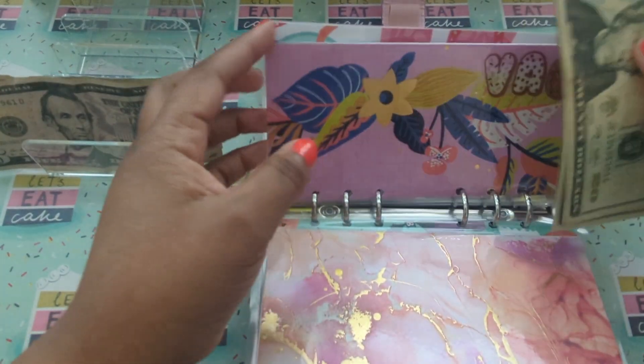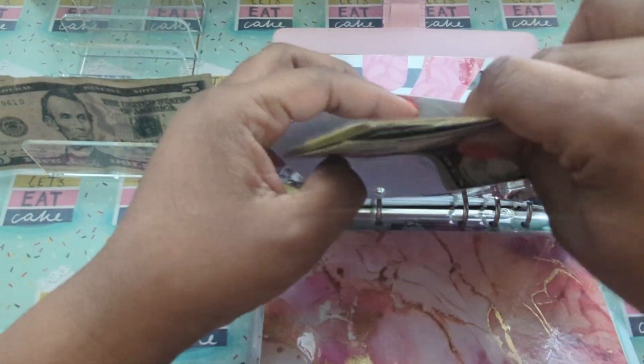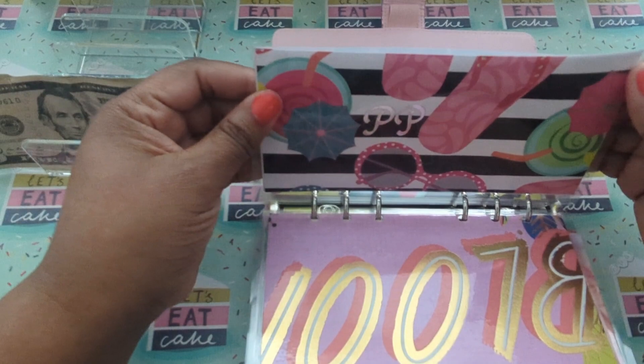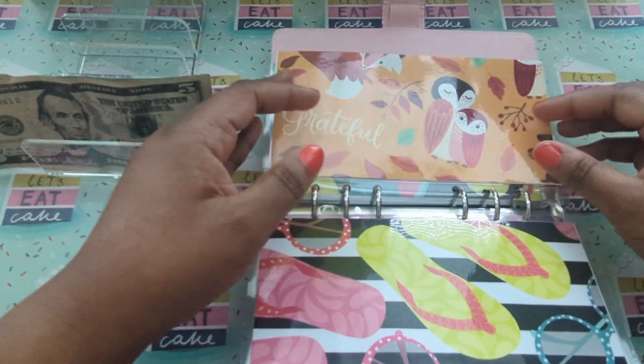That is $100 towards vacation. All right, passport — I'm not doing anything this week for it.